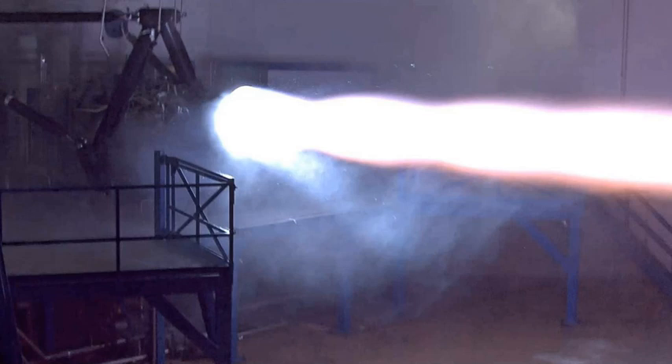Prior to 2014, only two full-flow staged combustion rocket engines had ever progressed sufficiently to be tested on test stands: the Soviet RD-270 project in the 1960s and the Aerojet Rocketdyne integrated powerhead demonstrator in the mid-2000s.